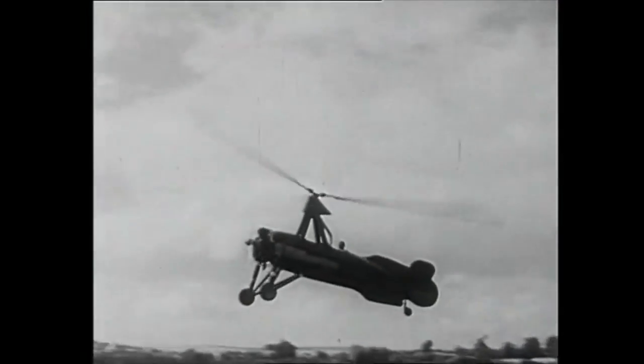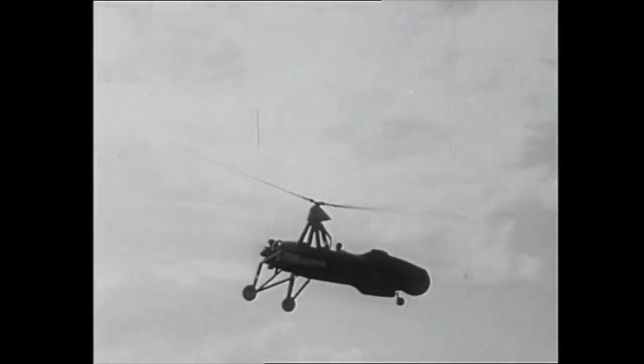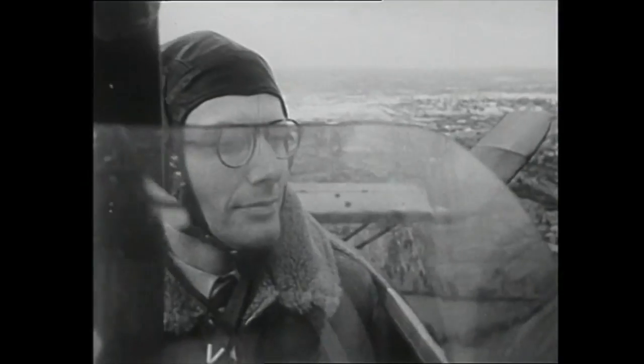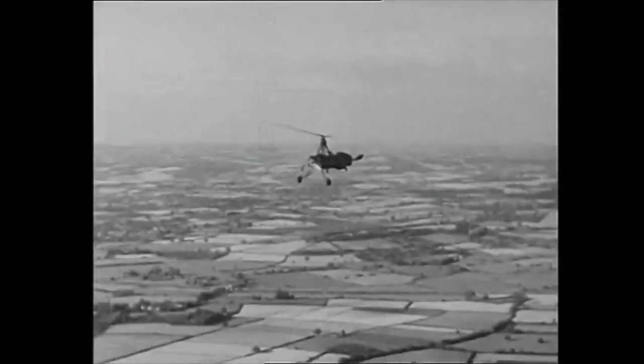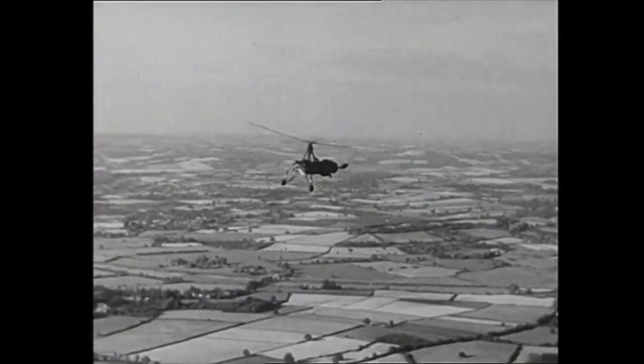Hello everybody, welcome to the Gyrococter Flying Club and part two of the history of the gyroplane. This time we look beyond SIEVA and the contribution of others prior to the Second World War.